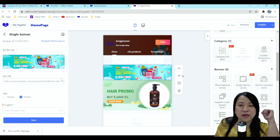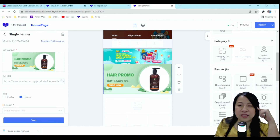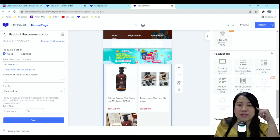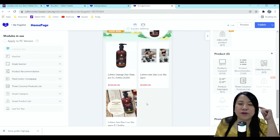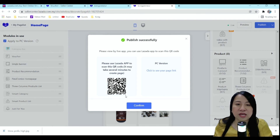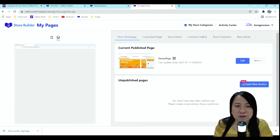I would suggest using a 1200 by 600 size for your banner. If you don't have one, you can use Lazada's free banner builder. You can move modules up or down as you want. We also have a product recommendation section — you can explore and select the recommended products one by one. Once you're done, remember to apply to the PC version so you can publish to both mobile and PC at the same time. Press Confirm.